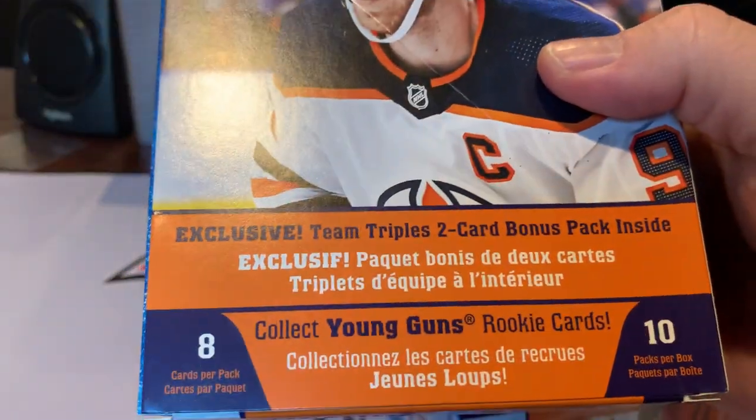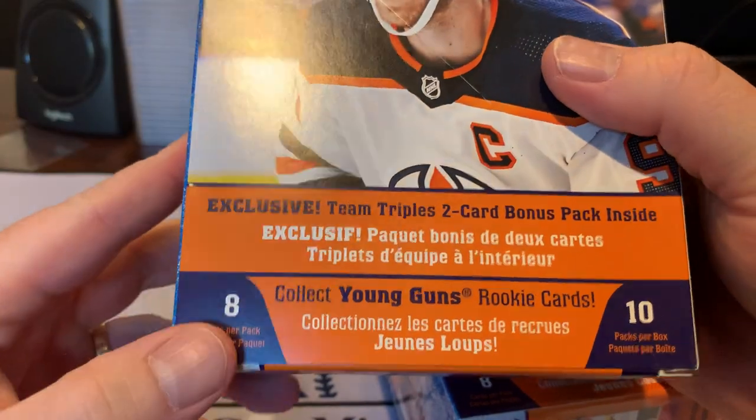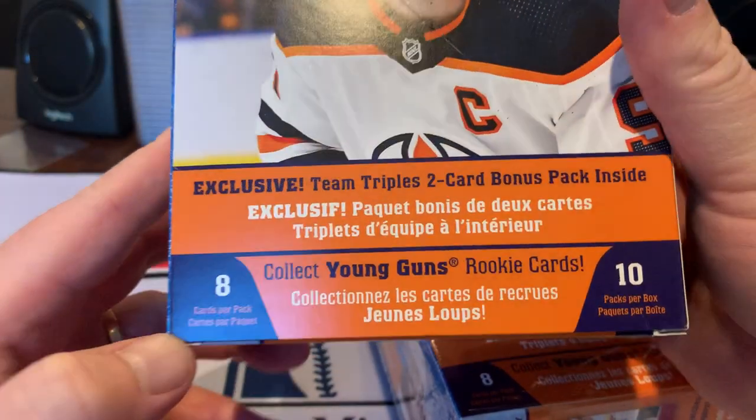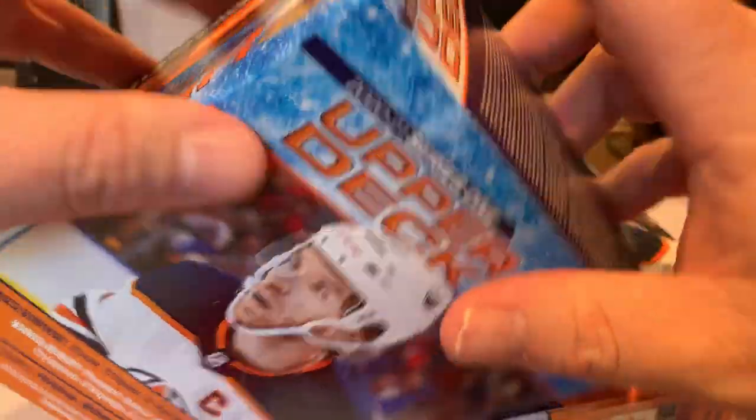You can see in each of these boxes — Young Guns, that's what we're trying to get. I think there's eight cards per pack, ten packs in each. So I have a few to open here.